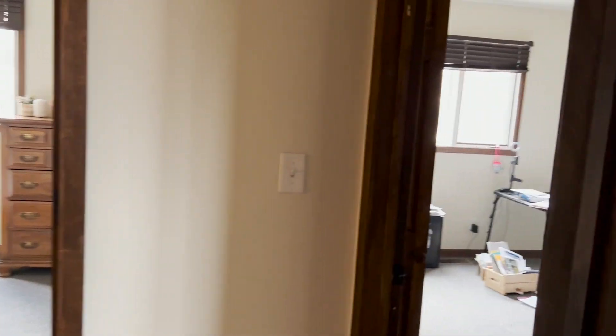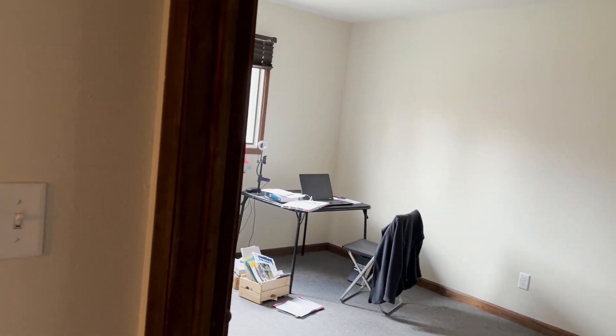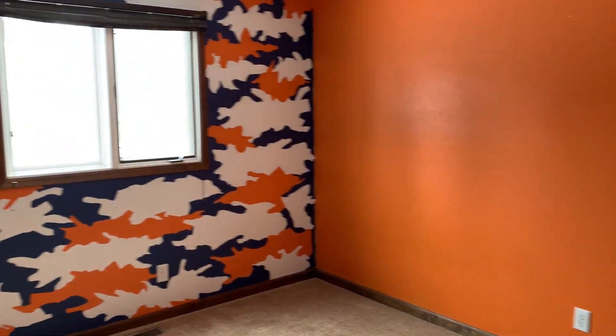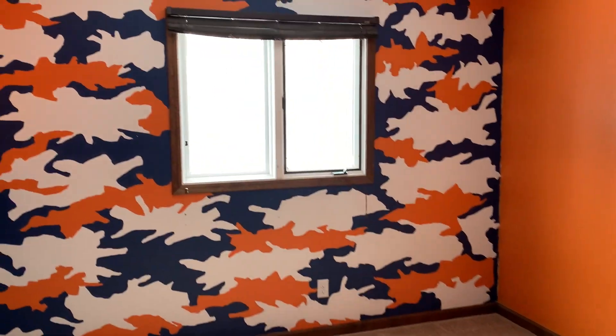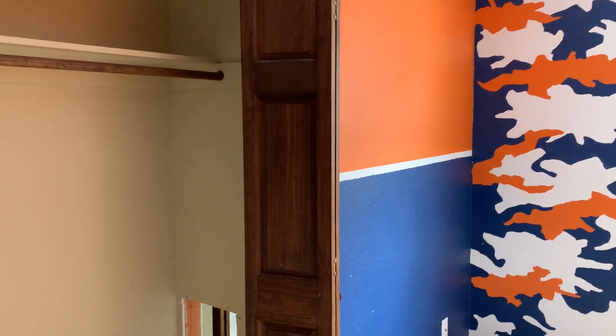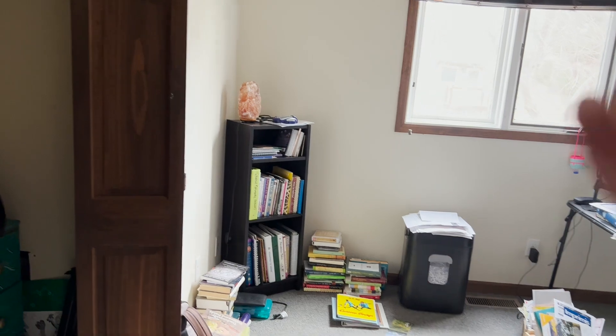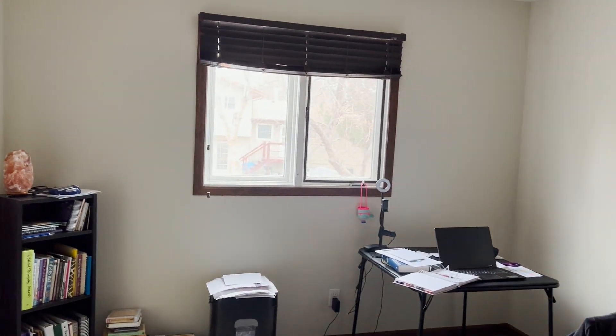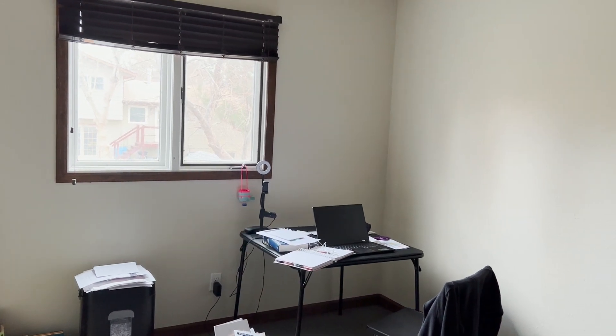Let's continue on to the office, which was formerly the Denver Broncos room. There are still things being filed all over the place because our flooring was literally just finished a week ago today, so lots of things still going on here — but it's a night and day difference. That little planter there was made by my niece.